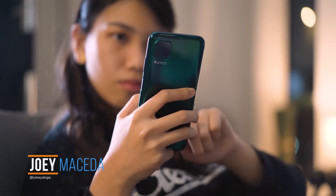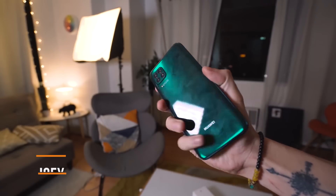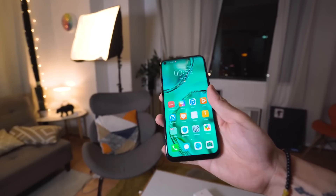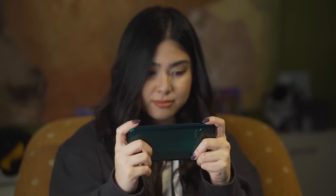Huawei has brought its mid-range Nova to the next level with the Nova 7i. It has a beautiful display, design, good cameras, and a large battery with impressive charging technology, and the best part is it has excellent performance, especially when it comes to gaming.